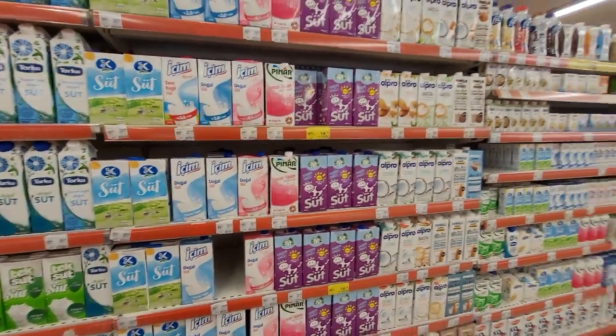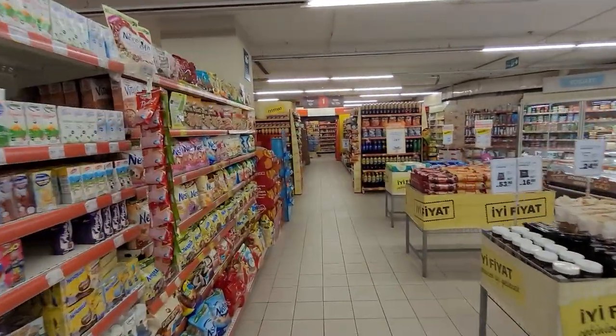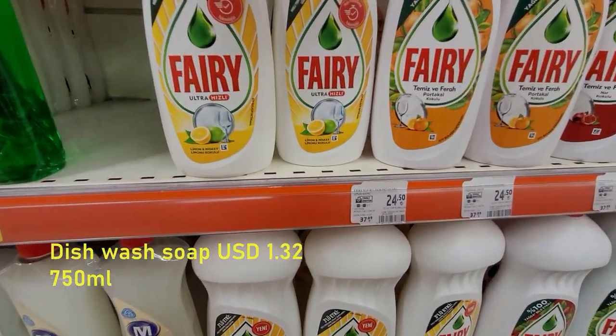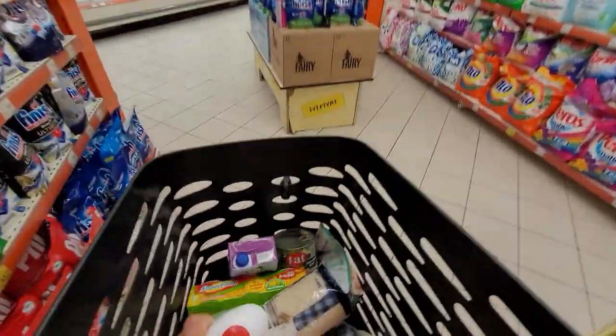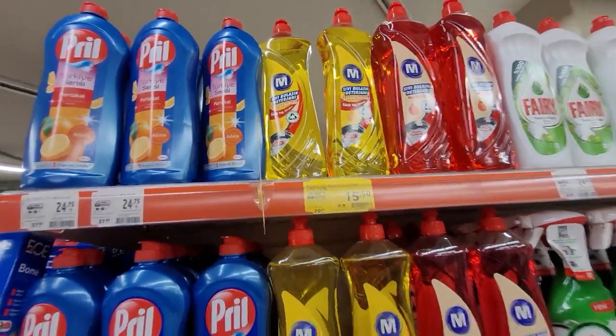There are a lot of options — you can have the lactose-free or the light ones. The dish wash soap is 24.50 Turkish Lira. This one is 15.50 — Migos branded, it's a local brand.